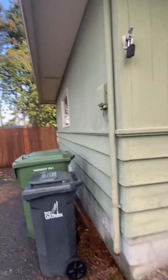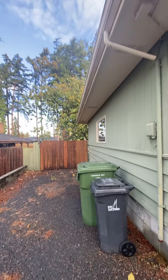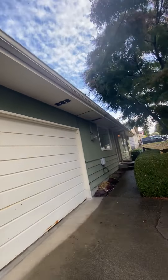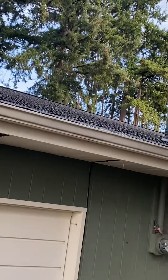Siding is a beveled cedar for the lower section, decent shape. You've got RV parking on this side with a gate that goes to the backyard. Roof's in good shape — roof's in good shape.